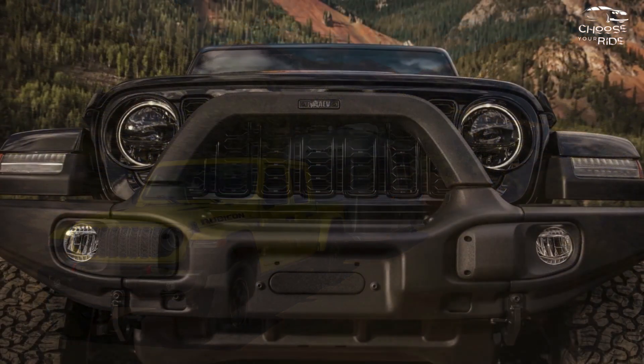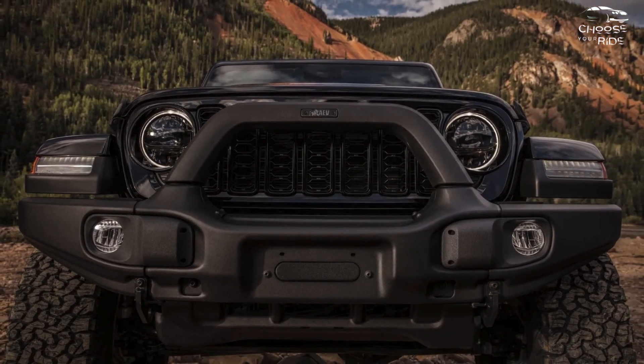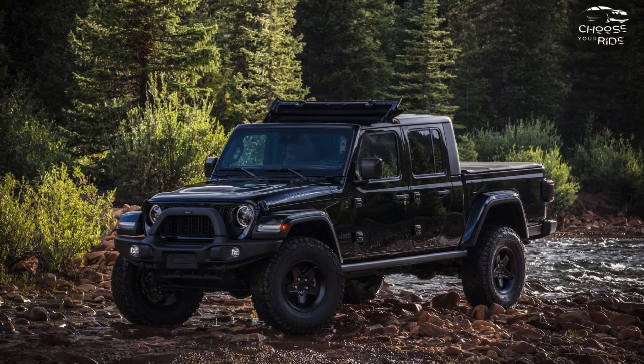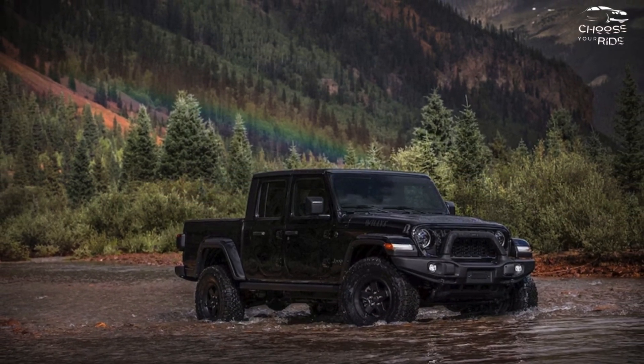The 2024 Jeep Gladiator starts at least $40,000 in its most basic configuration — and we do mean basic, since Jeep charges extra for power windows and locks. A well-equipped model can top $60,000 easily.